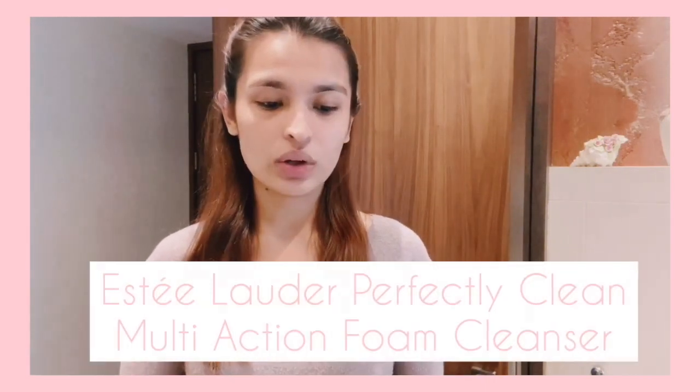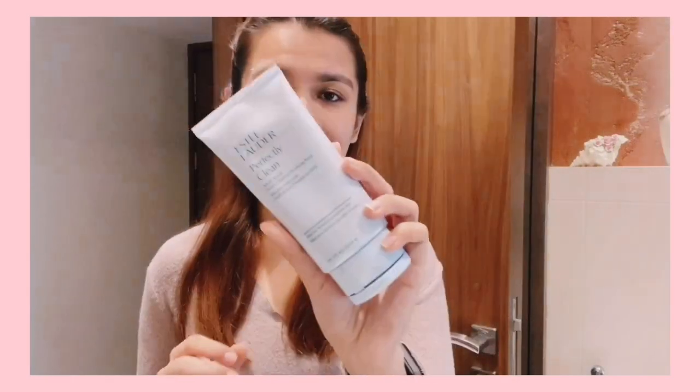We're going to start off with face wash. I have two face washes that I use. One is the Estée Lauder Perfectly Clean Multi-Action Foam Cleanser. This is what I use when I tend to have a lot of makeup on my face — when I have a shoot or an event and I really go heavy with makeup. I love removing my makeup with a makeup remover and then washing my face with this cleanser because it really cleanses deep into the pores. It's a beautiful multi-action foam cleanser that I've been using forever.